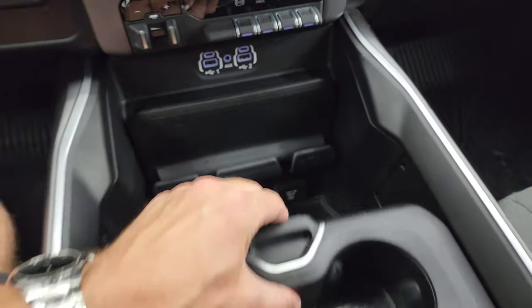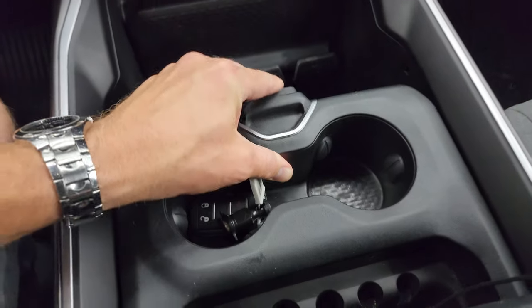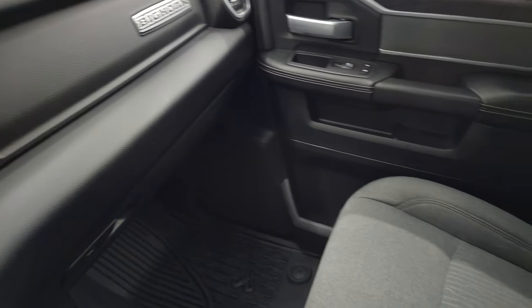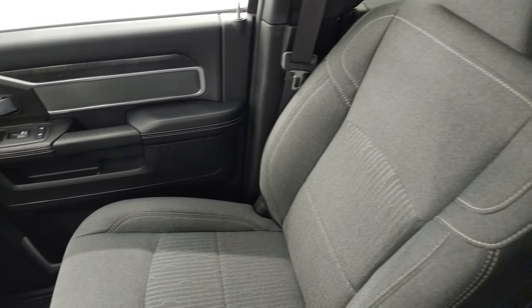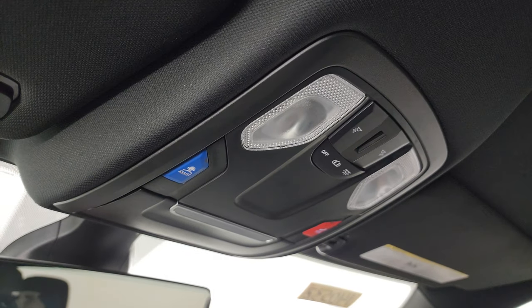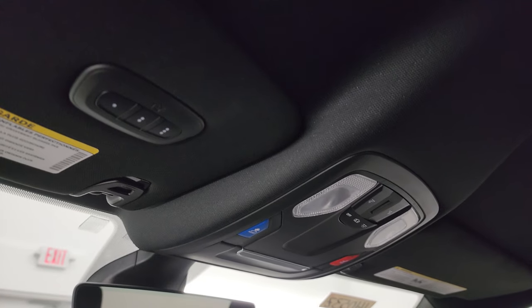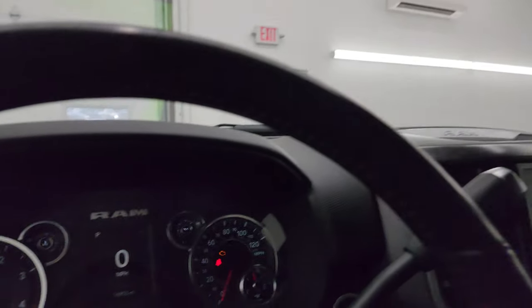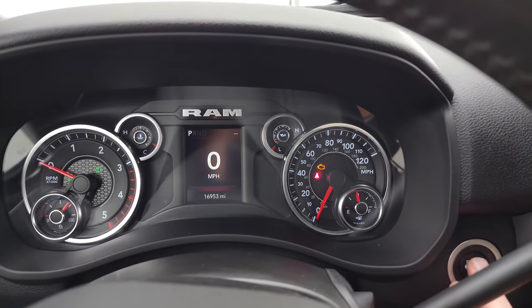Keyless entry right there. You get sliding cup holders and a coin tray, and dual glove boxes on the passenger side. The floor mat and seat are in excellent condition. The truck smells very clean inside. The headliner is absolutely perfect — you get map lights and SOS buttons up there, as well as an auto-dimming mirror and HomeLink buttons for your garage door, security, and lighting systems.